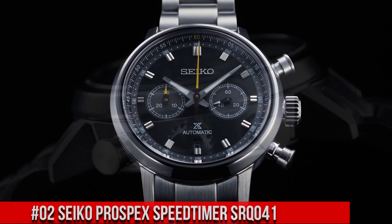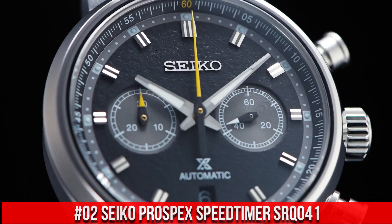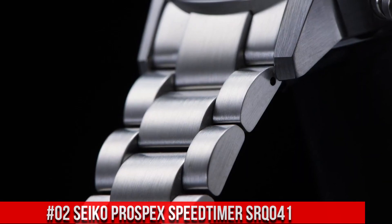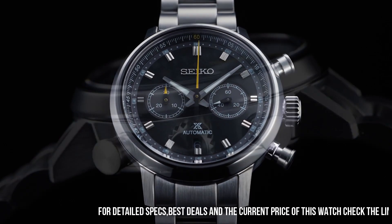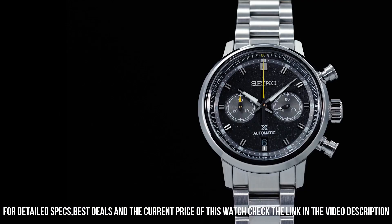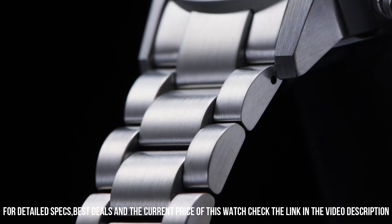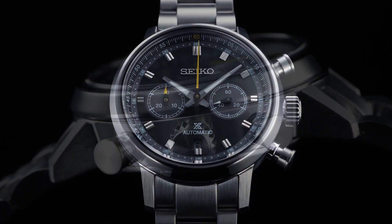Number 2: Seiko Prospex Speed Timer SRQ-041. The price of this watch is $3,200 USD, but this price will vary with time. Power reserve approximately 45 hours, 34 jewels. Functions: equipped with small seconds hand, stop seconds hand function. Case material: stainless steel with super-hard coating. Case thickness 15.1 mm, diameter 42.5 mm, lug-to-lug 50 mm. Dual-curved sapphire crystal with anti-reflective coating on inner surface. Lumabrite on hands and indexes. Three-fold clasp with push-button release. Distance between lugs 20 mm. Water resistance 10 bar.